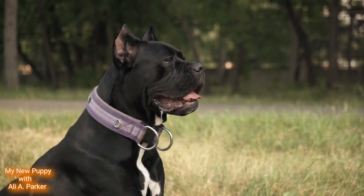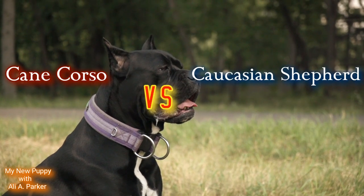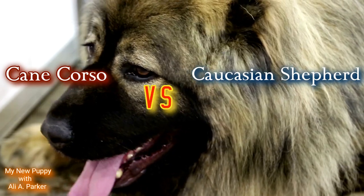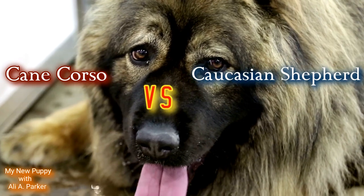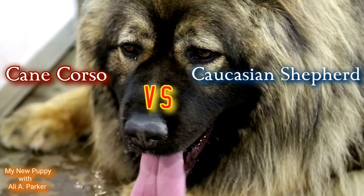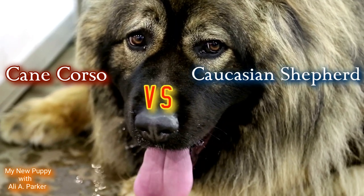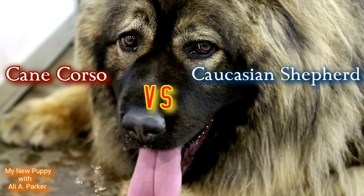Two of the most formidable dog breeds on the planet — the Cane Corso and the Caucasian Shepherd. Which dog is best for protection and home defense? Both are known for strength, courage, and man-stopping ability, and we're going to compare the two.